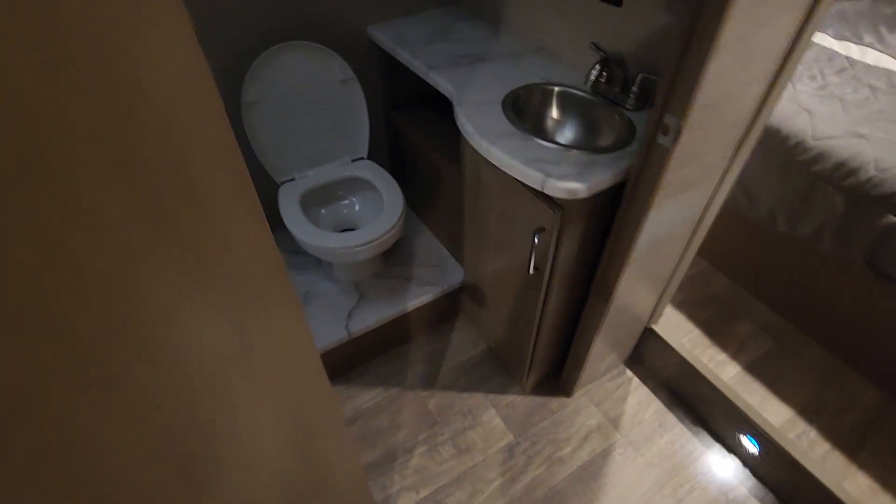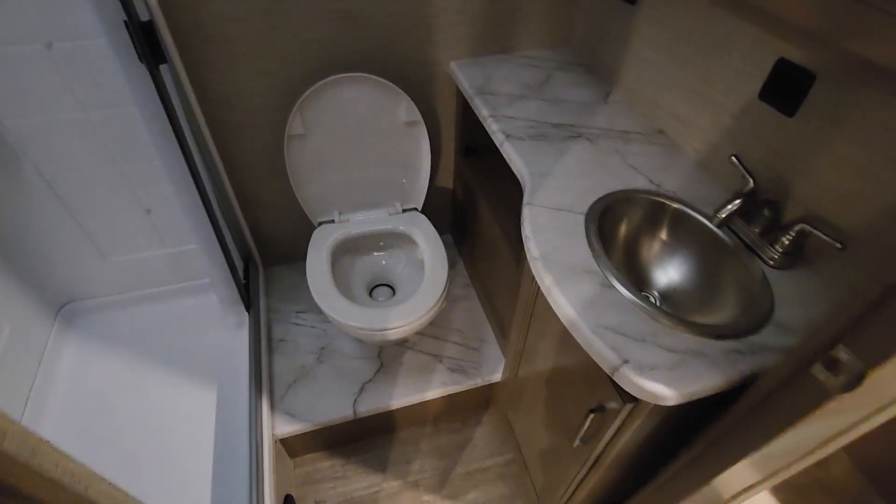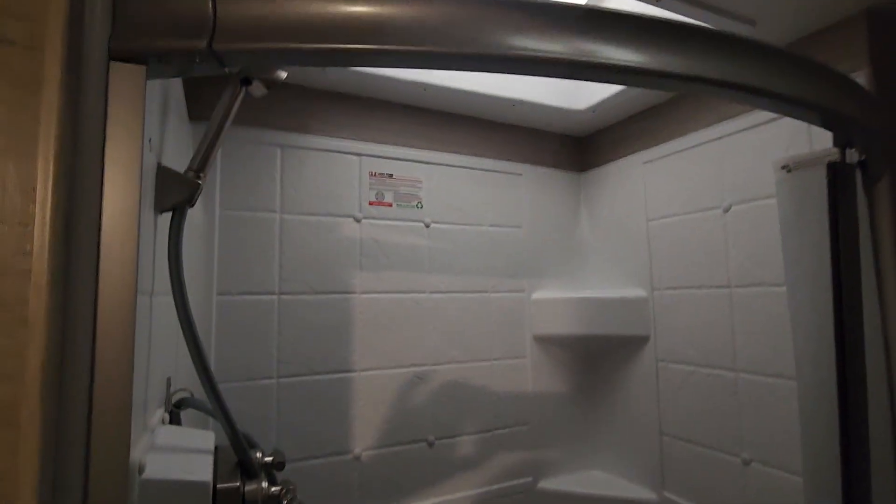This is your one and only bathroom — very nice. You have a toilet that's elevated, a sink with a nice vanity area, and a nice shower. It's a little small but has a nice fiberglass surround and a sunlight up top.